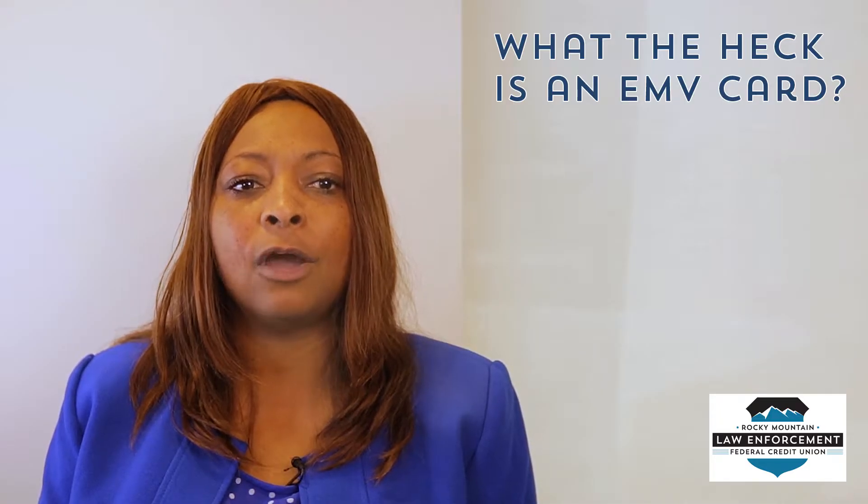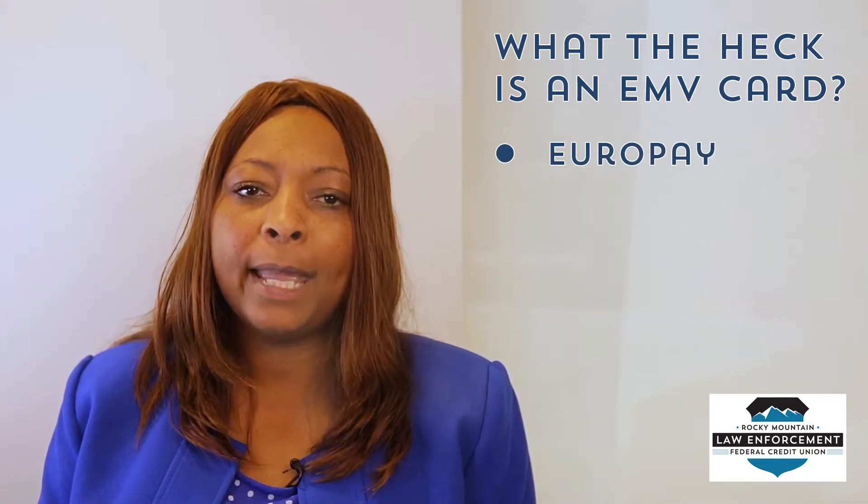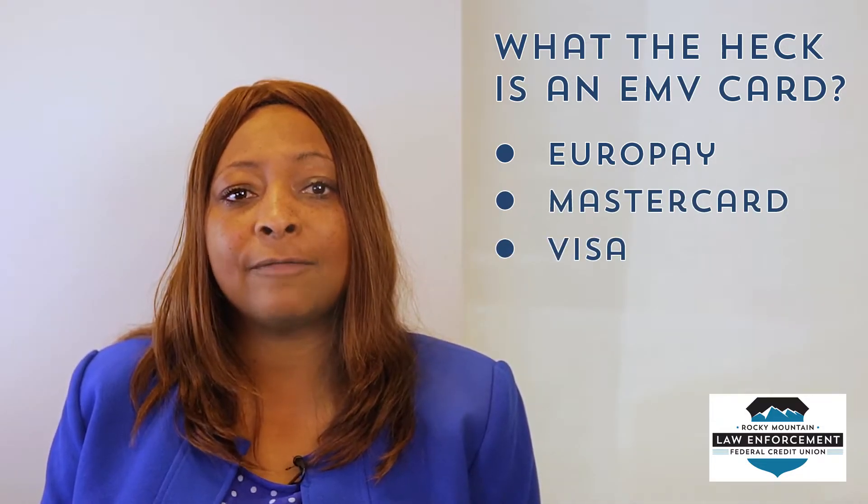First off, what the heck is an EMV chip card? They're called chip cards or EMV cards after the companies that developed the technology: Europay, MasterCard, and Visa. Chip cards have a microprocessor chip built into the card that stores and protects cardholder data.